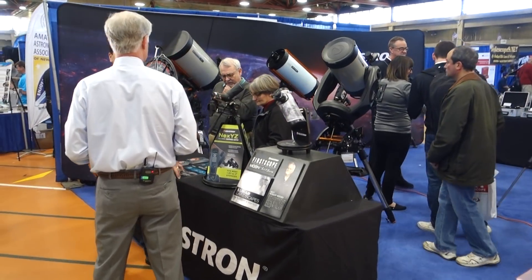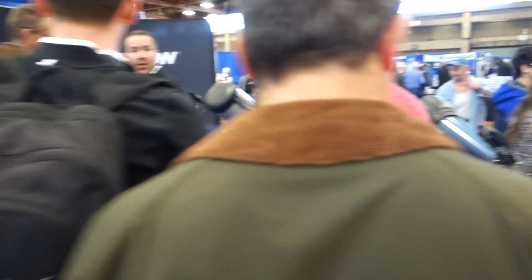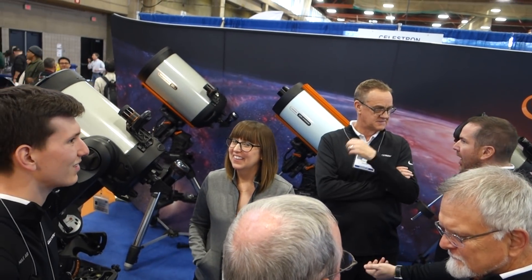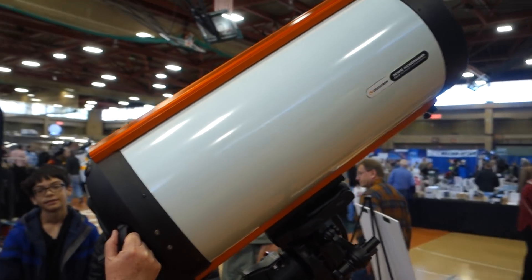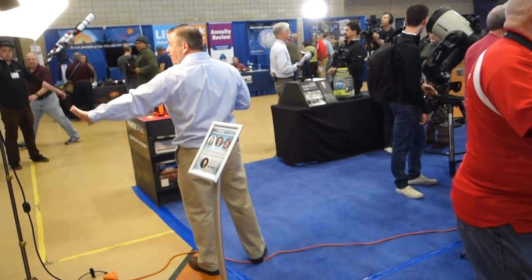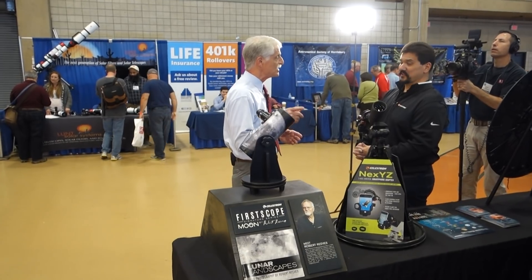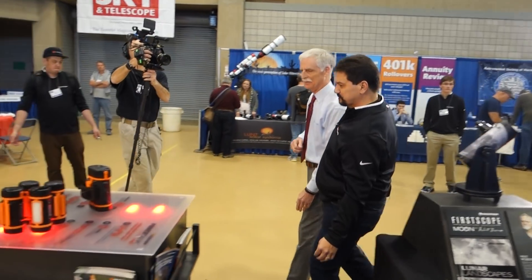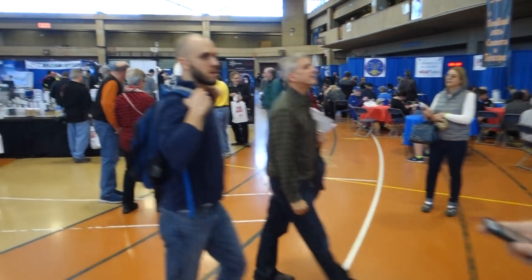And here's Celestron, one of the primary Schmidt-Cassegrain telescopes. They're doing filming here, I've got to be careful. Pretty fancy, expensive telescopes. That man in the light color is Dennis DiCicco — been around with Sky and Telescope for about 30, 40 years.